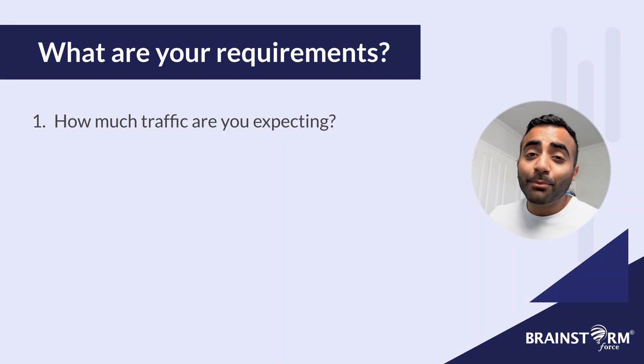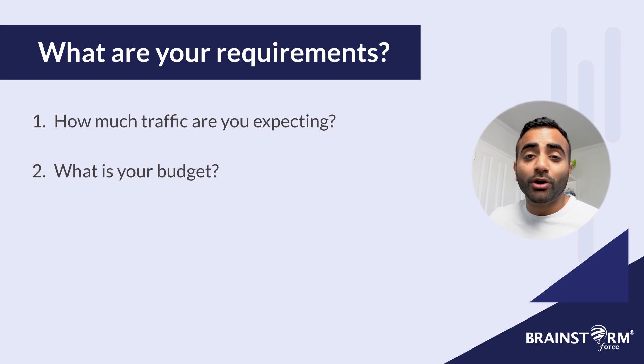Before we dive into the different types of hosting, I really want you to understand what your requirements are when it comes to hosting service. To help you figure this out, I've got a few questions ready for you. One: how much traffic are you expecting for your website? Will you be experiencing very low daily traffic, or are you expecting to have consistently high traffic? Two: what is your budget? How much are you willing to spend on your hosting plan per month? There are many different price ranges, so it's important to figure out what you're willing to spend.